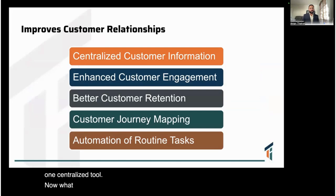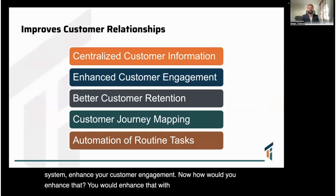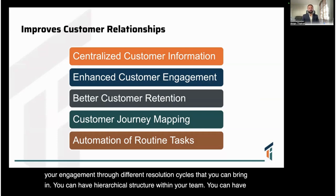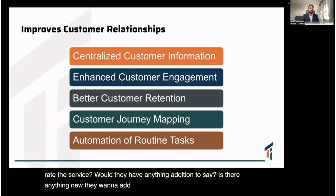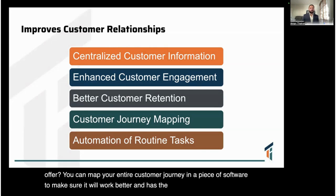CRM brings a centralized information system and enhances your customer engagement. You can enhance engagement by involving different automation techniques — escalation metrics, different resolution cycles, and hierarchical structures within your team. You can have better customer retention through surveys, sending repeat reminders asking how they liked the service, how they would rate it, and whether they want to add anything new to the product or service. You can map your entire customer journey in the software to keep the business running.